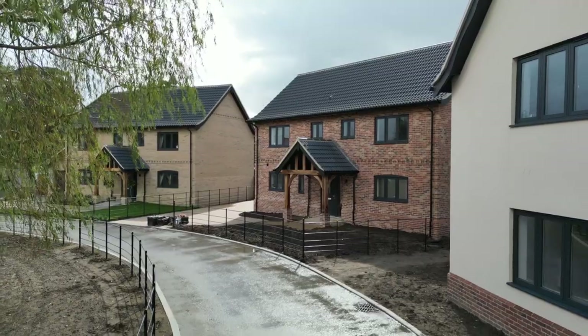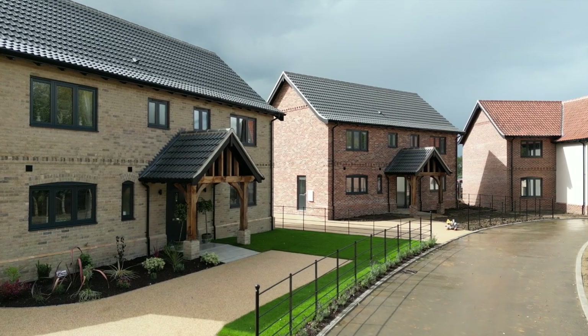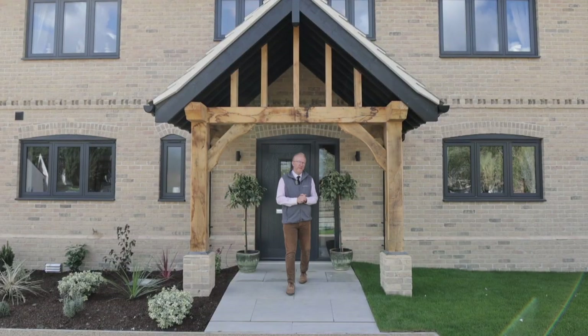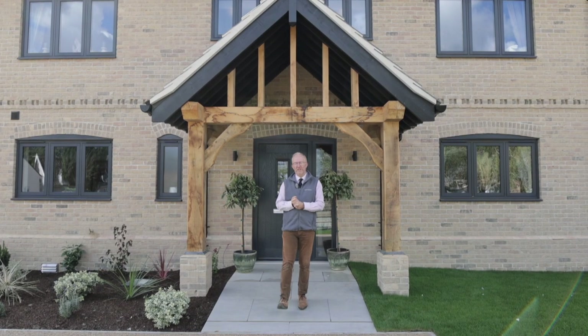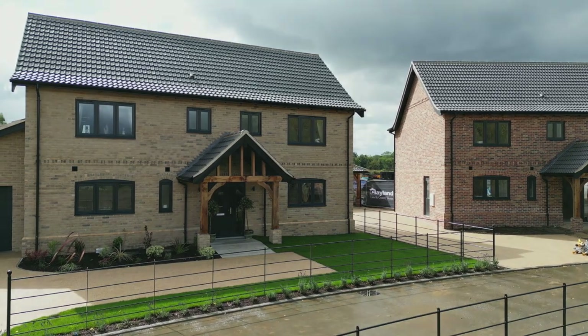The fronts of the houses are beautifully presented with the estate fencing, the turfed gardens and the landscaping. If you'd like to come and see the show home here, give us a call at our Norwich office. If you want to know more about Bannam, do a search for our Bannam area guide.